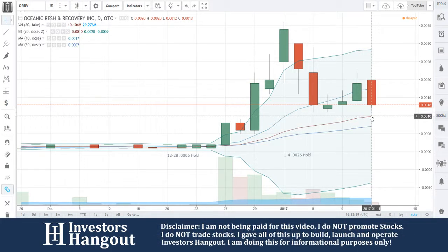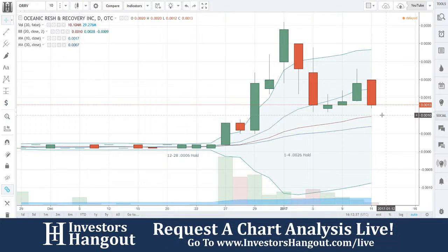So does that hold? I'm going to write this down real quick — 0010. So we're going to be looking for 0013 to hold. If not, 0010.